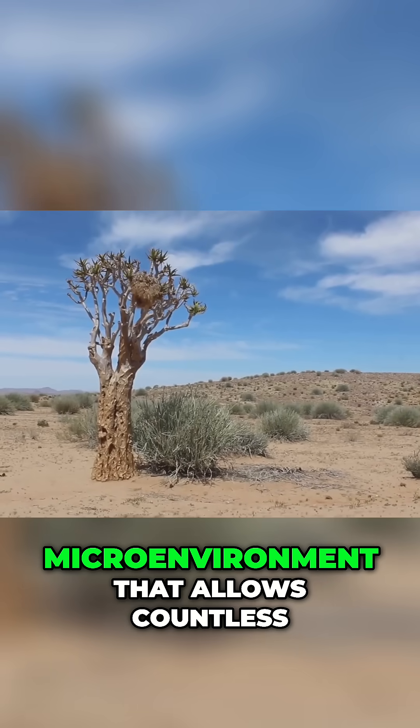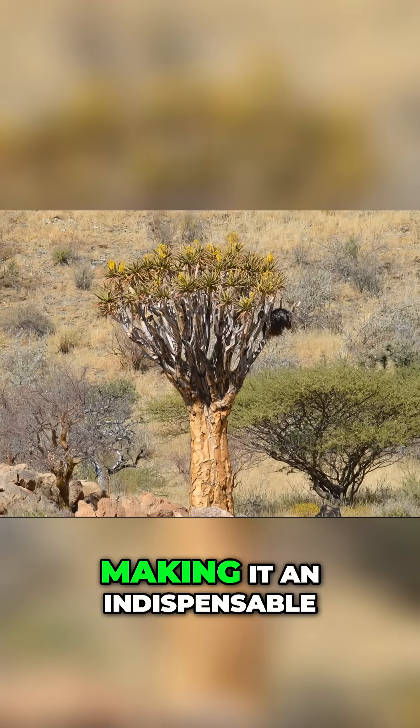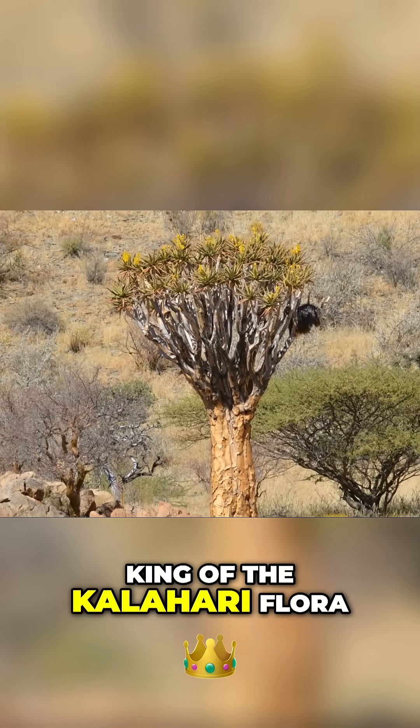Its presence creates a micro-environment that allows countless other species to thrive, making it an indispensable giant and the undisputed king of the Kalahari flora.